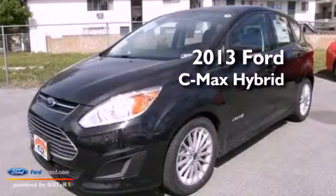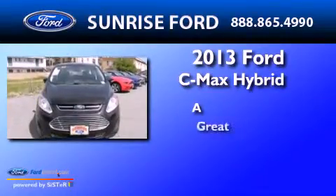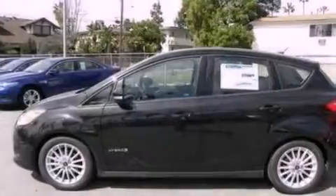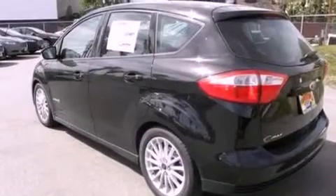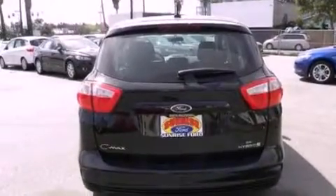This is a brand new 2013. Its top features include a multi-link rear suspension, heated seats, a low tire pressure indicator, aluminum wheels, and traction control and stability control systems.